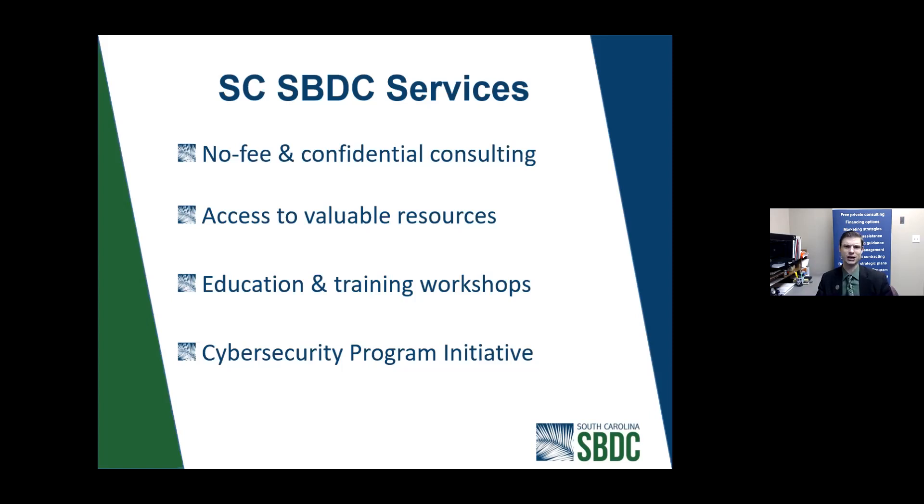We provide access to valuable resources. Some of those resources include templates for business plans, startup checklists, and pro forma templates that you can use for a bank loan or to evaluate your financial data. We're already on a webinar training workshop — due to COVID we moved to this webinar schedule, but we're looking at potential hybrid scenarios for the future. We're here to educate the public and we'd be happy to convert some of you to clients.